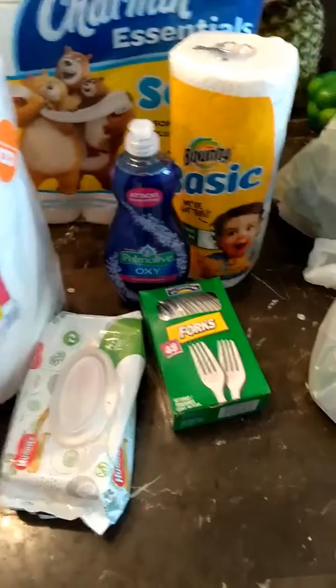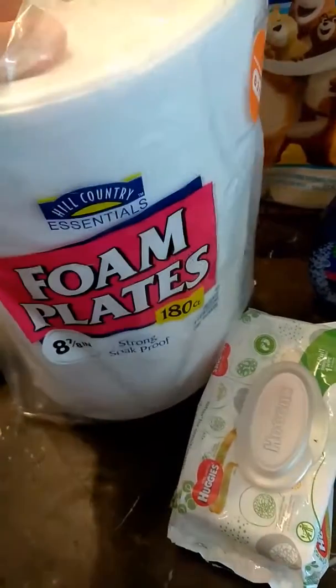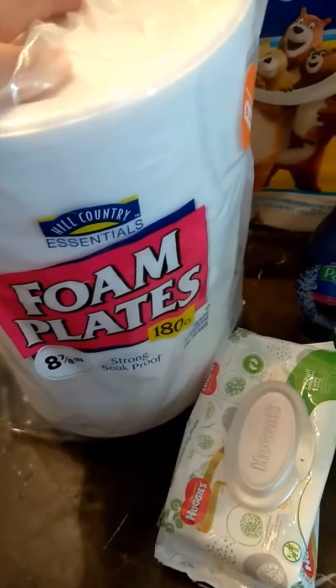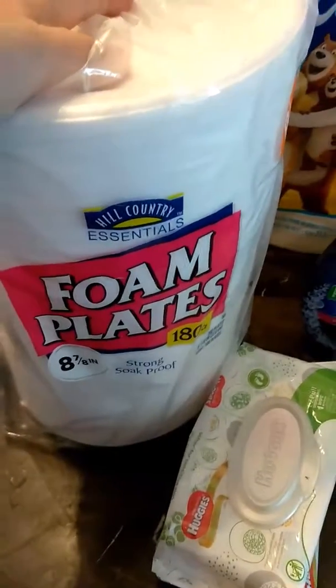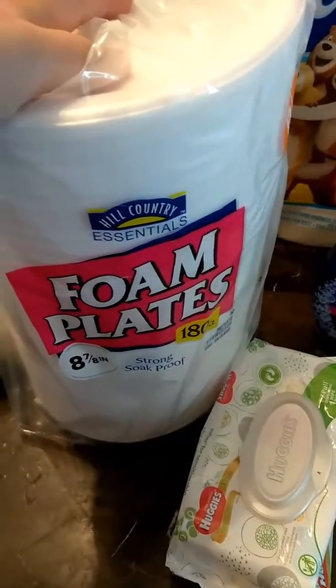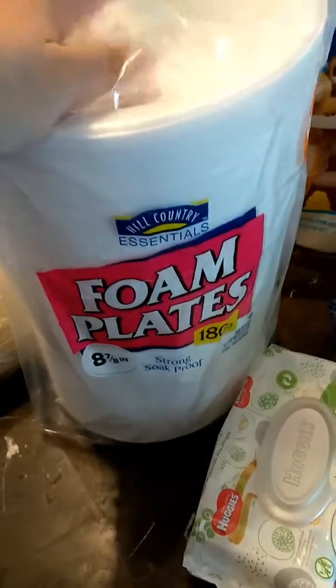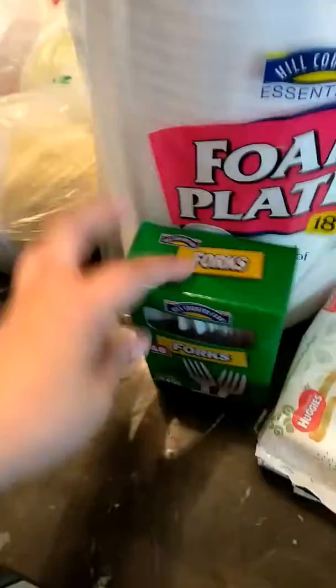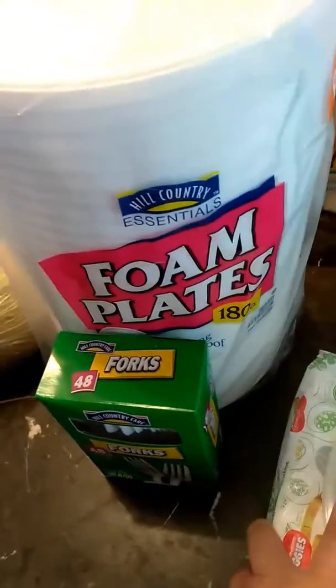Hey guys, I want to do this quick video just to show you what we picked up. My husband and I are tired of washing dishes, so we decided to stock up. He went to buy this, and I posted that deal — when you buy the paper plates, you end up getting the forks for free, so that was a pretty good deal.